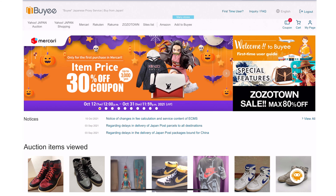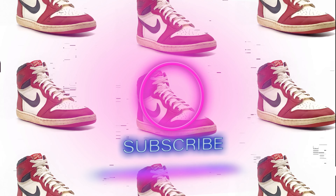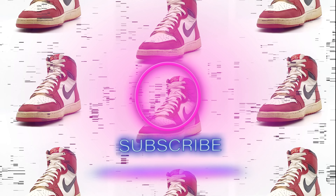Alright guys, that's gonna do it for this one. If you haven't checked out Buye.jp, go on there and register — it is a great site, I'll have a link in the description below. They have a proxy service for Yahoo Auctions Japan, Mercari, eBay on some days, and Amazon. They're incredibly easy to use, very affordable, and I highly recommend them. See you on the next one.